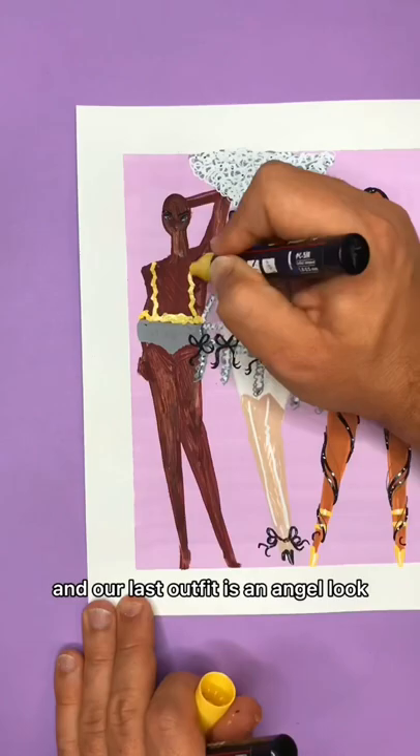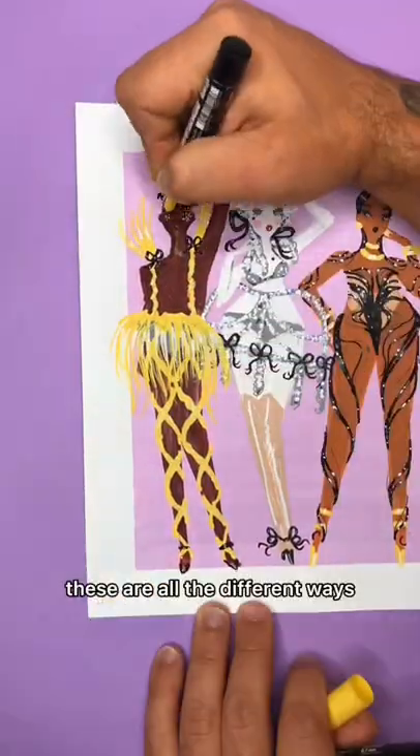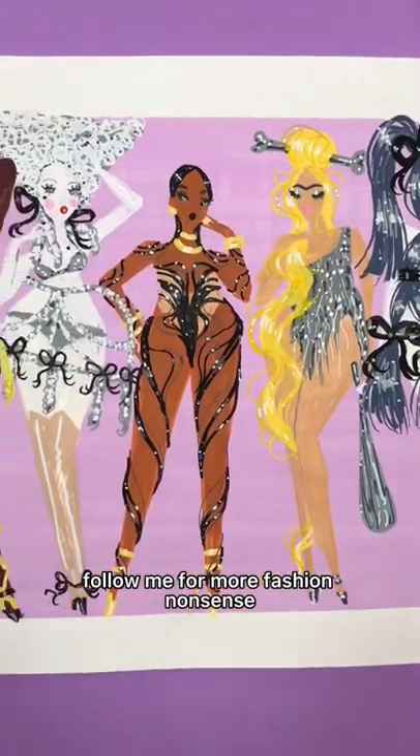And our last outfit is an angel look made out of braided golden pigtails. These are all the different ways you could wear your hair as clothes. Follow me for fashion nonsense.